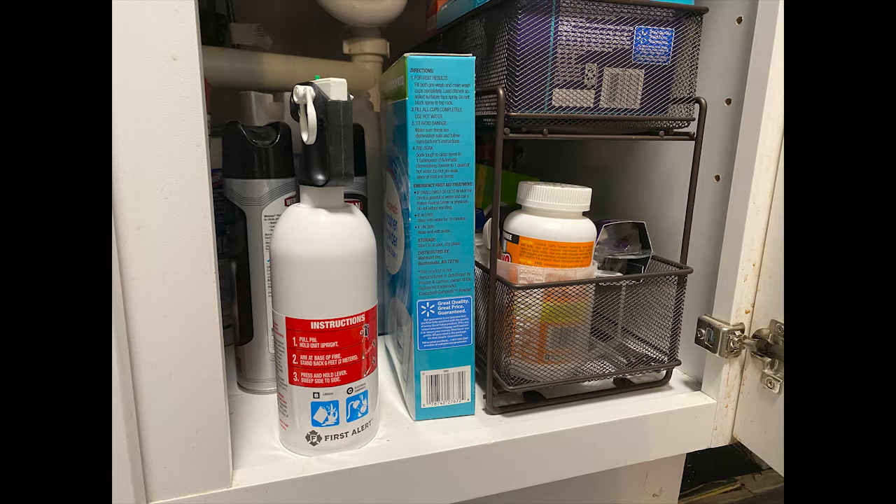Always make sure we have a fire extinguisher. Make sure it's up to date — one that's for liquids and electrical. Under the sink is typically where we find those.